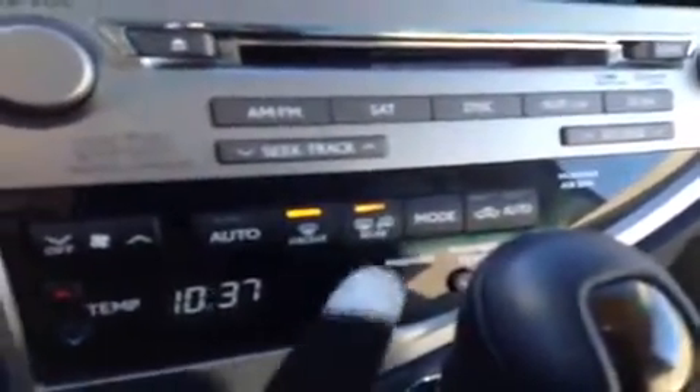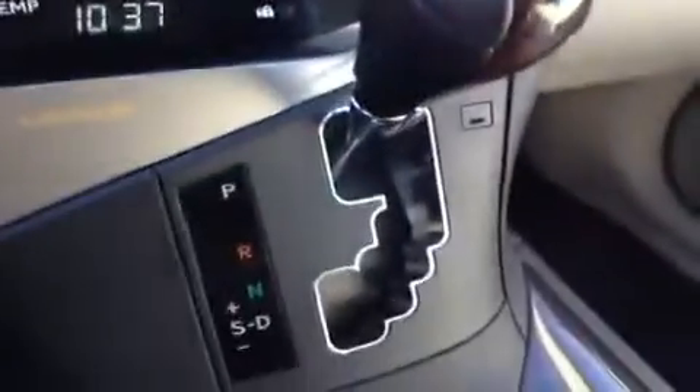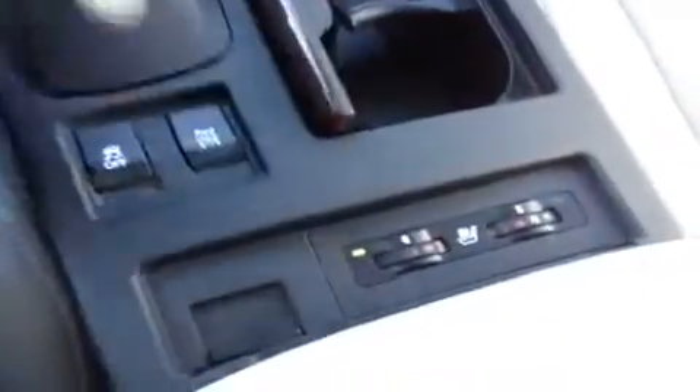Front and rear defrost, side mirrors are heated as well. Dual climate control, AC, leather and wood shift knob with sports mode. ABS traction control, heated and cooled front seats.